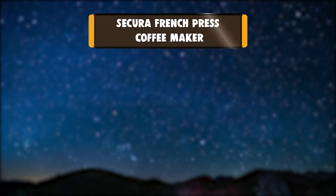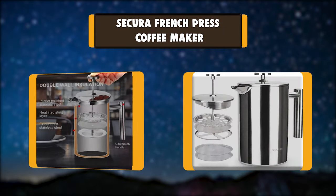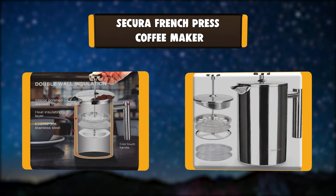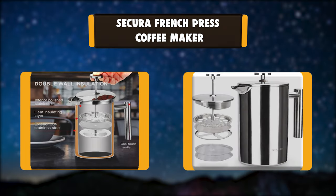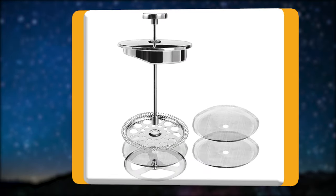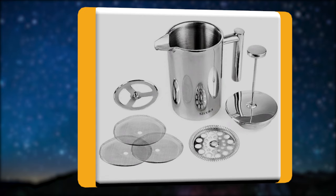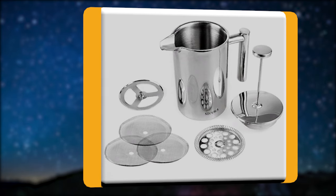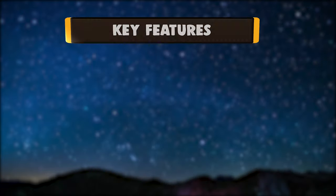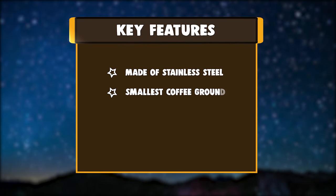Number 1: Secura French Press Coffee Maker. The Secura Stainless Steel French Press is made from top quality 18/10 stainless steel, both the interior and exterior, and is made to outlast other coffee makers. A bonus stainless steel screen is included — stacking one or more screens together gives your coffee or espresso a more refined taste.